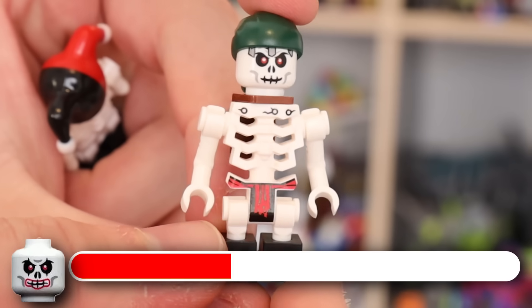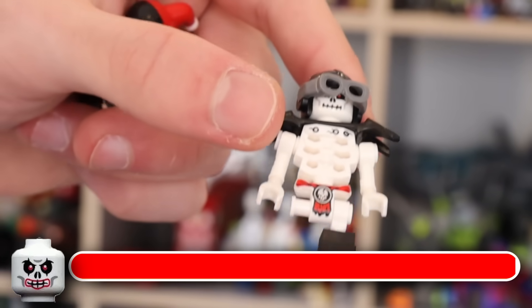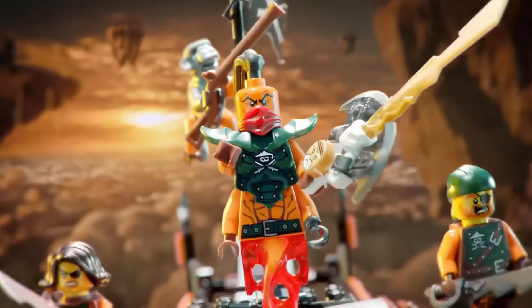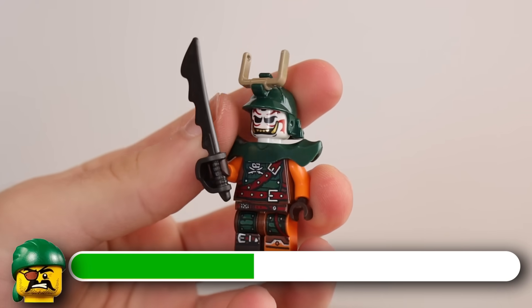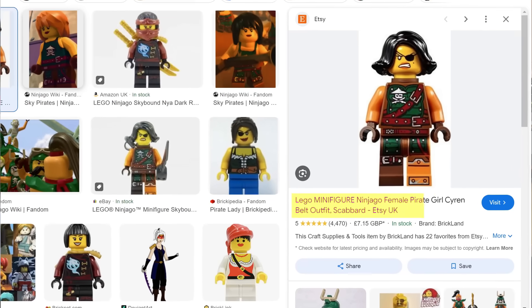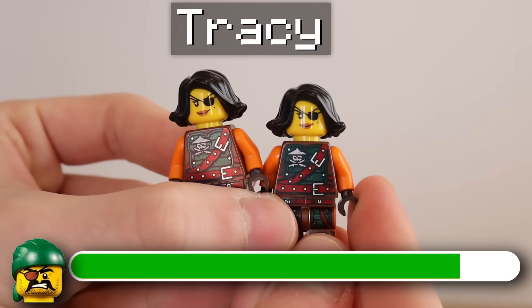We've got ourselves some skeleton minifigures, like this Kruncha here from Season 1, as well as some other mismatched ones, and this one skeleton who happens to be missing a leg. We also got some minifigures from Skybound, like Nadakhan, who's one of the best villains in the show. We got a Doubloon minifigure. We also got the Lego minifigure ninja female pirate girl — this is literally the name that Google has given this minifigure, guys. This is not a good look at all. And I got three of her as well — let's call her Tracy.